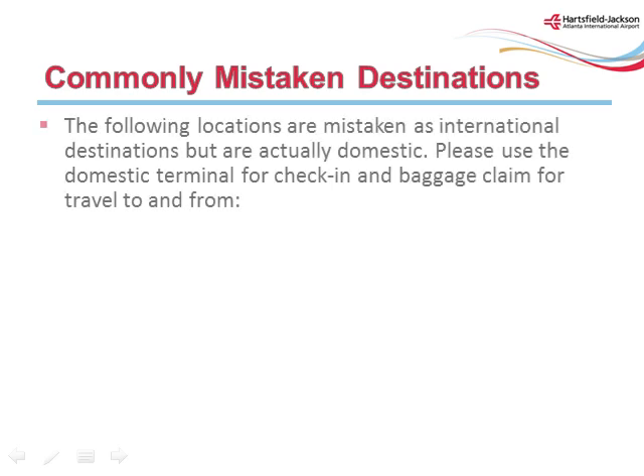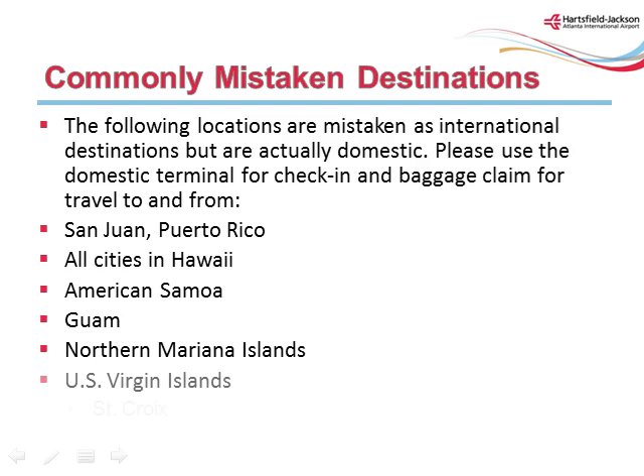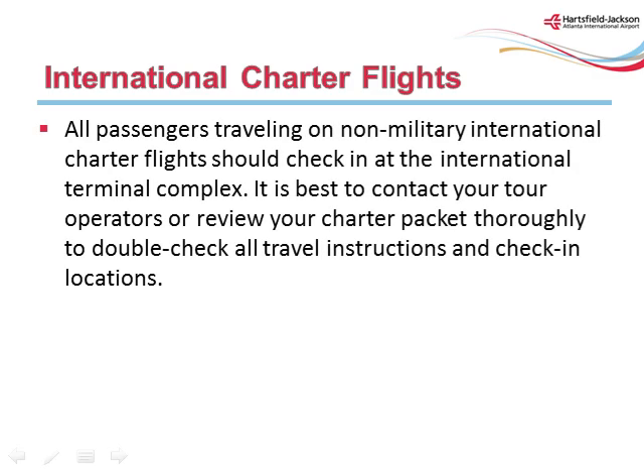The following locations are mistaken as international destinations but are actually domestic. Please use the domestic terminal for check-in and baggage claim for travel to and from San Juan, Puerto Rico; all cities in Hawaii; American Samoa; Guam; Northern Mariana Islands; US Virgin Islands; St. Croix; and St. Thomas. All passengers traveling on non-military international charter flights should check in at the International Terminal Complex. It is best to contact your tour operators or review your charter packet thoroughly to double-check all travel instructions and check-in locations.